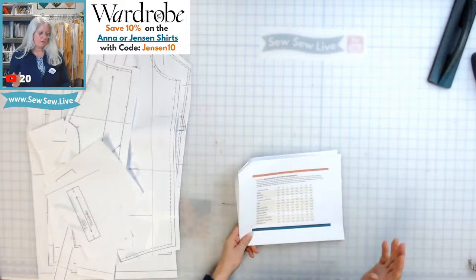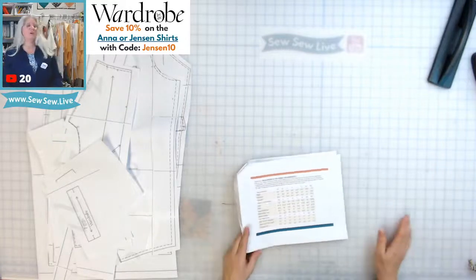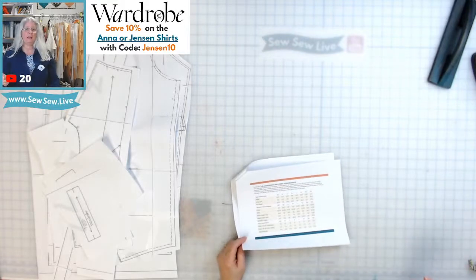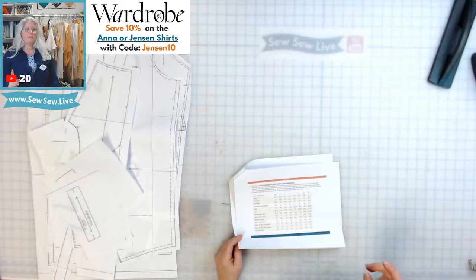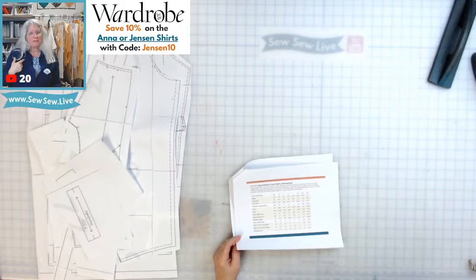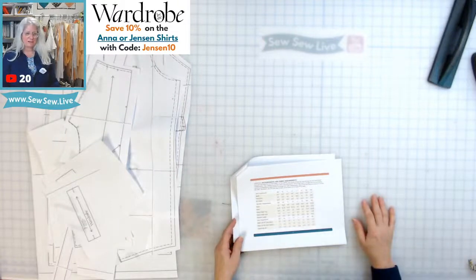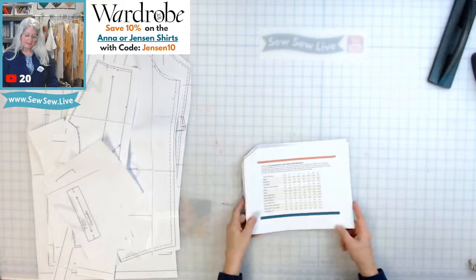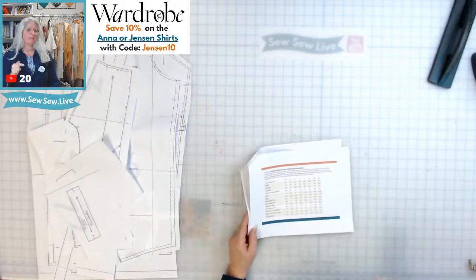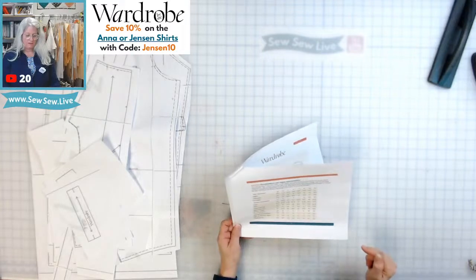The Fairfield comes with variations: a slim fit, one with darts in the back, and a fuller belly version. This one is just straight up. The sizing is quite different — for my husband on the Fairfield I make the small, and I'm going to make the large in Wardrobe by Me. The chest is 38 and a half inches in the large, which is the same as the small in the Fairfield.